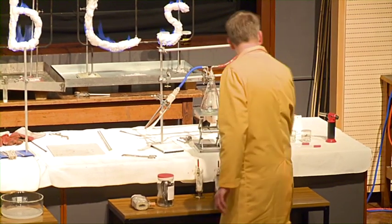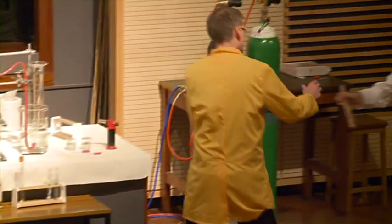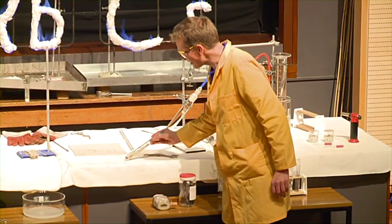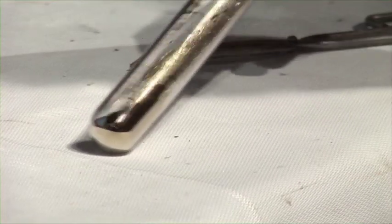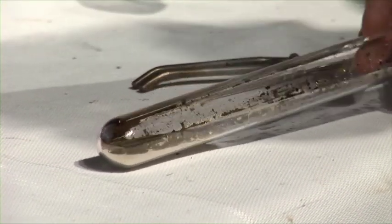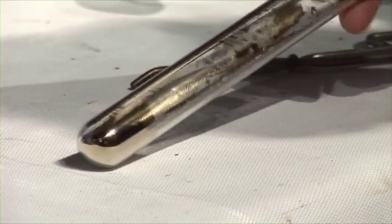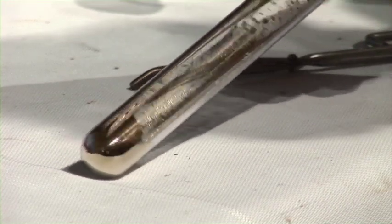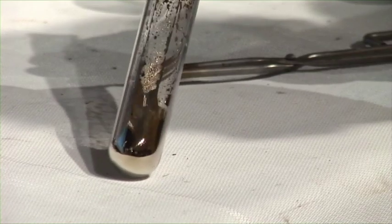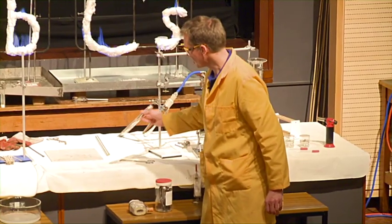And finally, we have some cesium. Chris has been keeping this nice and warm by holding it, and it's actually melted. So this really is quite beautiful — this is like liquid gold. It's a golden colour, so it's still a metal, but it melts just above room temperature. So just by holding it, we can see it turn to a liquid. This is cesium metal.